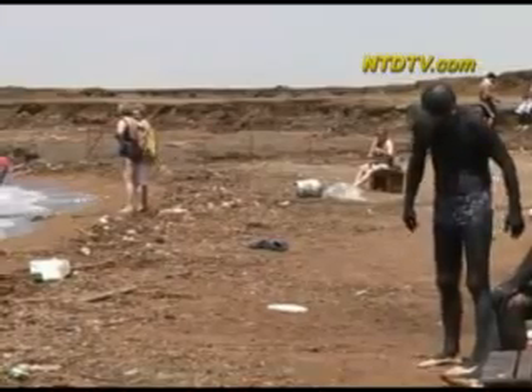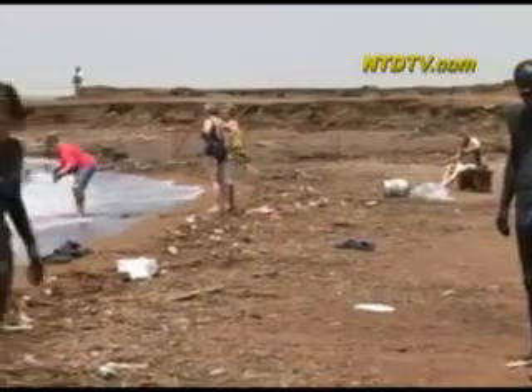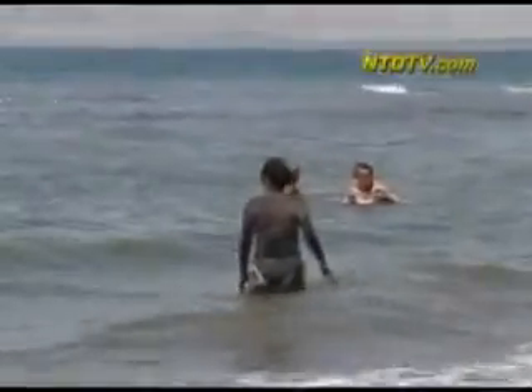Local businesses are also cashing in on the Dead Sea mud. Over 30 companies produce and export Dead Sea products to the international market.